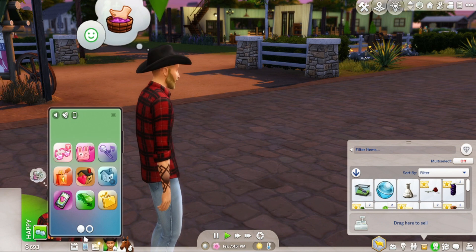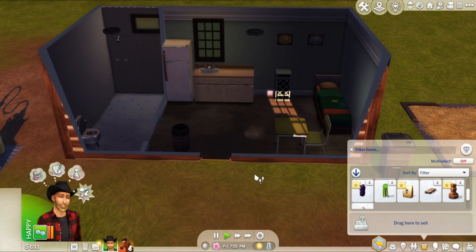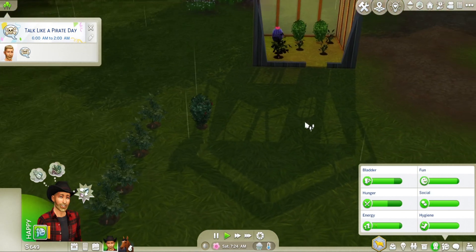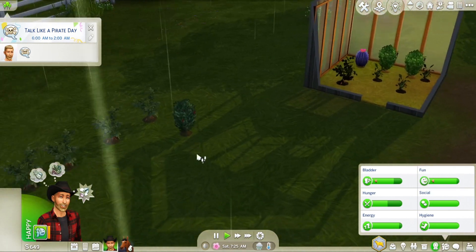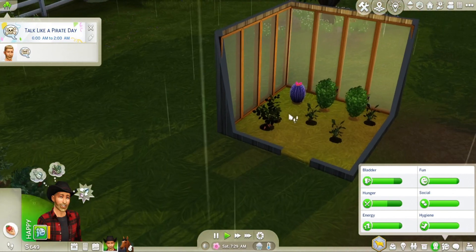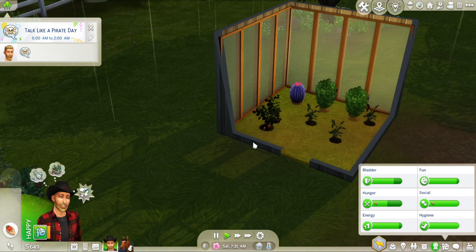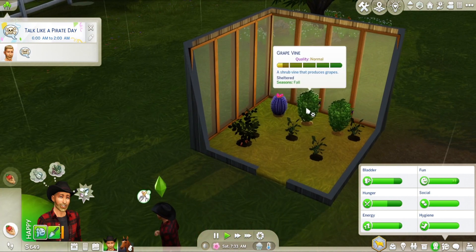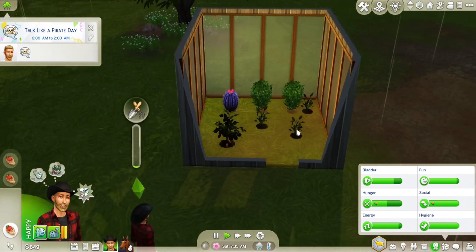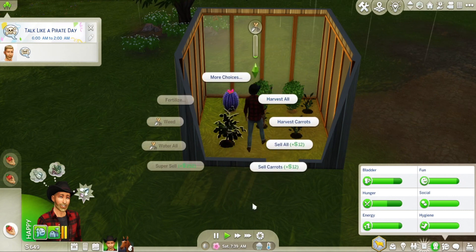Let's go home and put the gold trophy up. So we've just gotten up - it is raining today but we have things to harvest. Let's harvest all these strawberries, the quill fruit, and we've also got grapes to harvest. This is really exciting - he's going to really start making some money now, especially from those quill fruit.